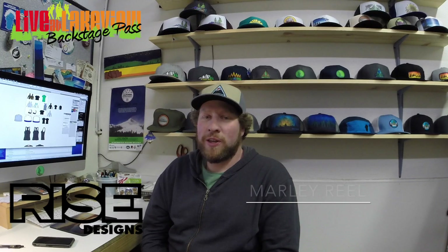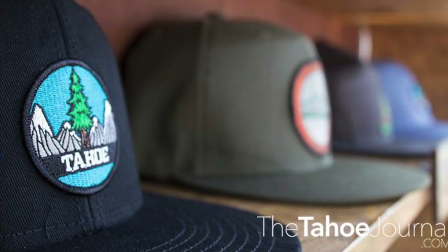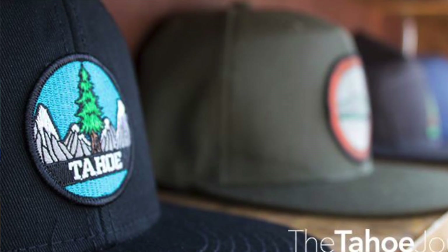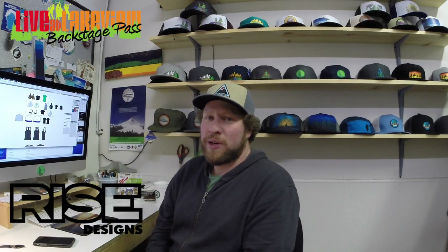My name's Marley Real, I'm from Razz Designs. Live at Lakeview has definitely helped our business grow. We get to go down there and share a lot of our artwork, our products, our hats, and sell them to people that would have never found us otherwise. We look forward to coming down to Live at Lakeview again this summer and seeing you all there — we're going to have a bunch of new stuff.